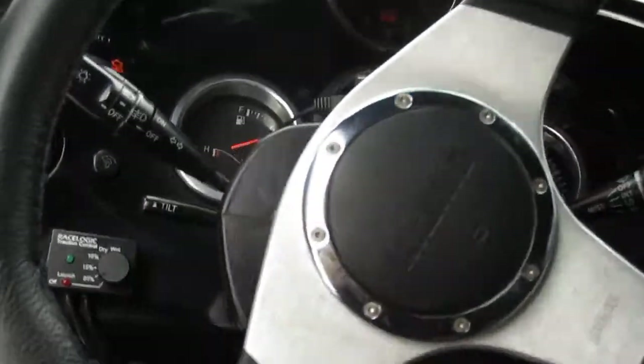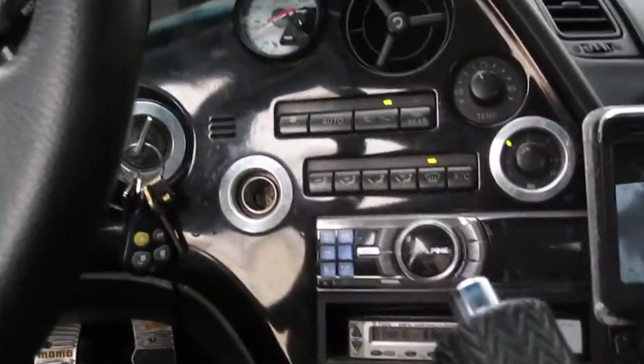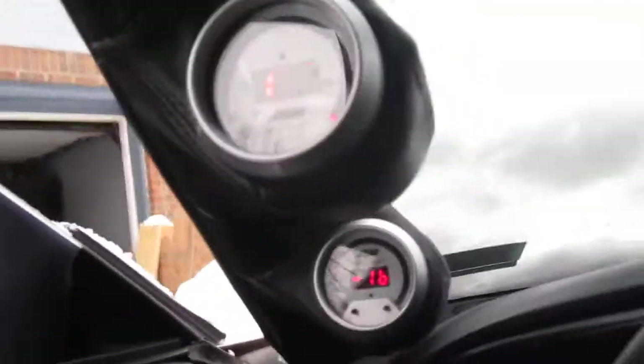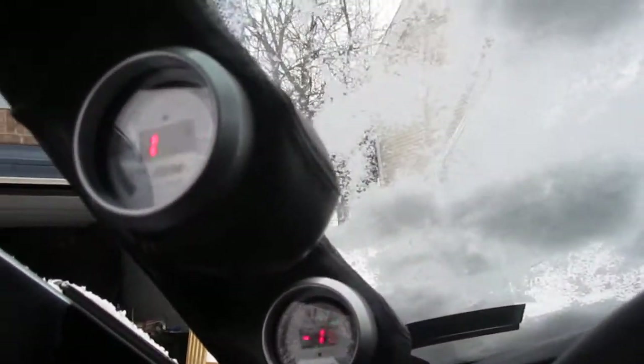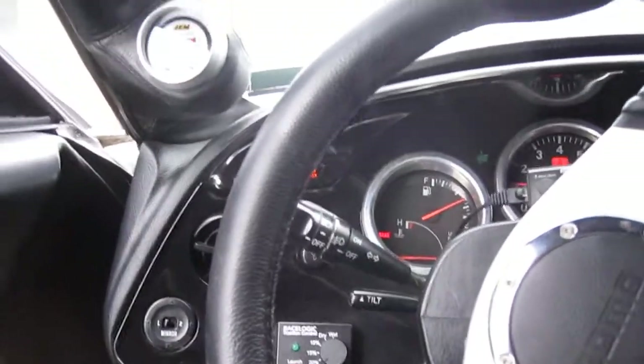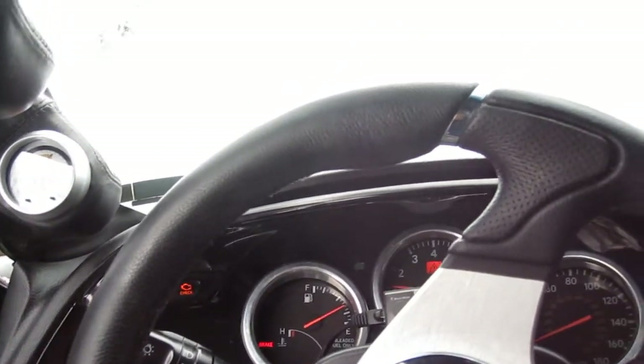Got a Momo steering wheel, traction control, Valentine One radar detector, boost controller, complete custom sound system. He's running a wideband and also a boost gauge. But yeah, this is a real nice car — I'm going to build my car up too.